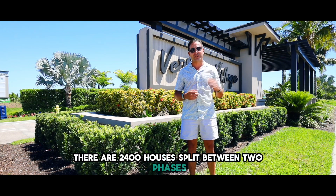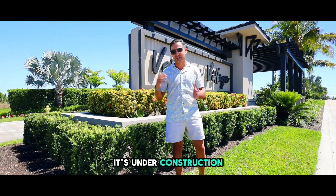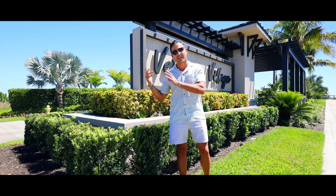We're 2,400 houses split between two phases: West Village and East Village. I live in the West Village. East Village right now is under construction — it's starting to do the roads and completion ready for construction.